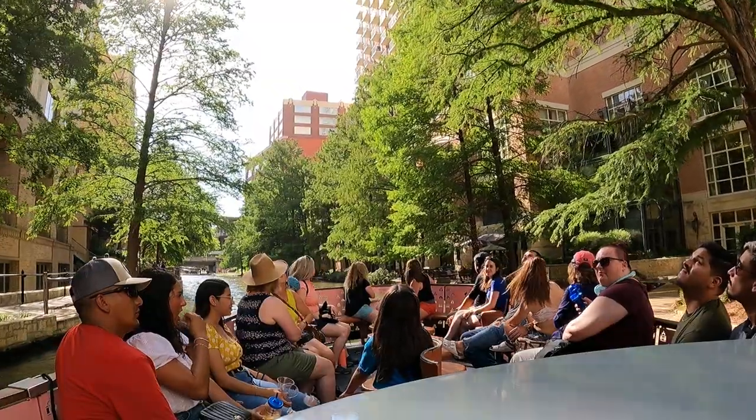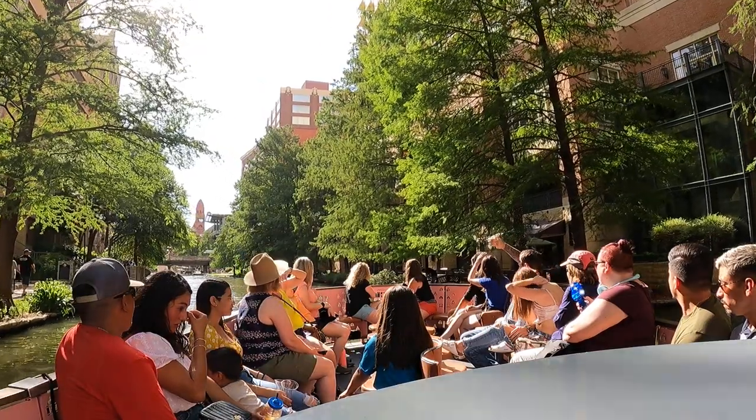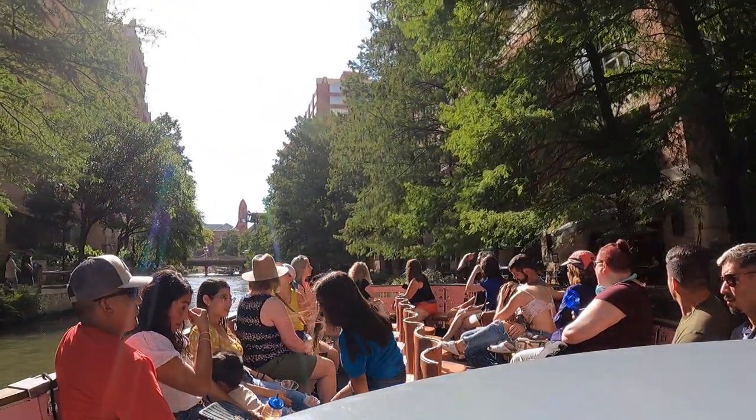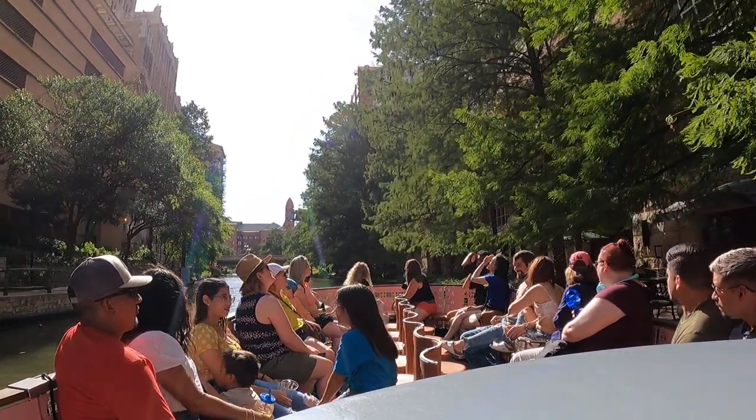And in the distance with the pointy top, that's the Bexar County Courthouse, finished in 1897 in its Romanesque Revival architecture style. The main materials used to build it were native Texas granite and red sandstone from Utah. This is on the south side of the main plaza.